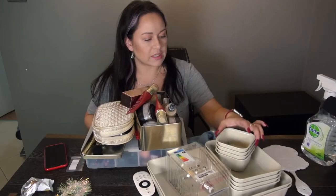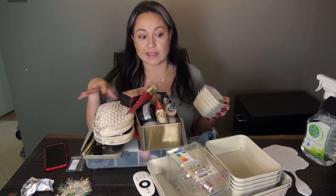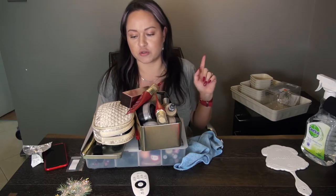Now back to the makeup. So I got these little storage trays that I can put inside the drawers so the makeup won't be dancing around every time I pull it. What I want to do first is start cleaning the makeup before putting it in the drawers. Let's do that.